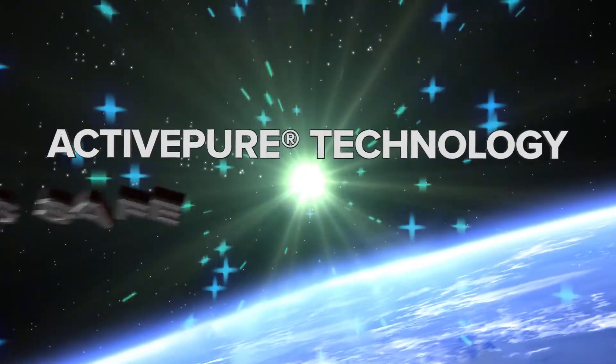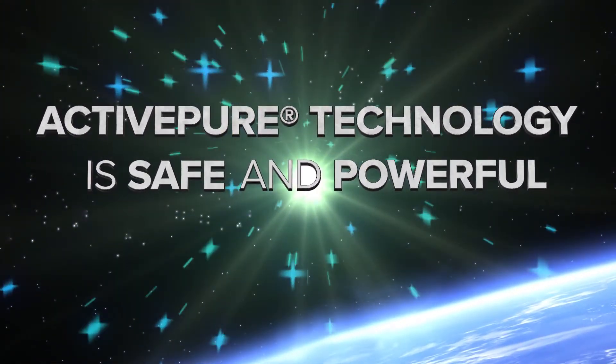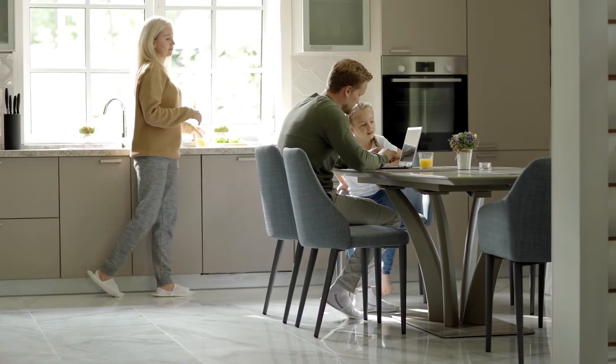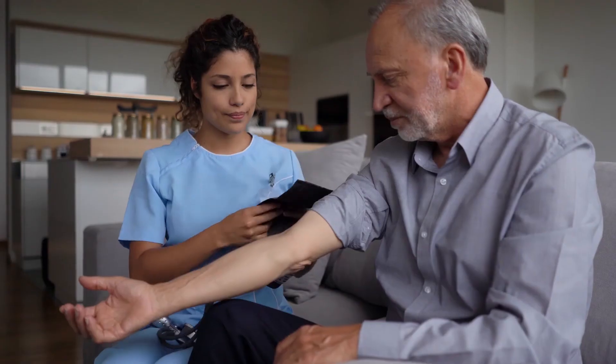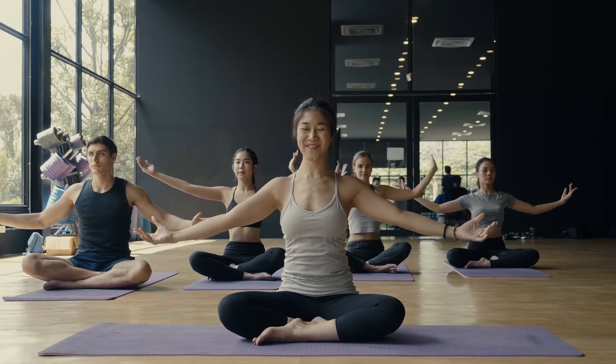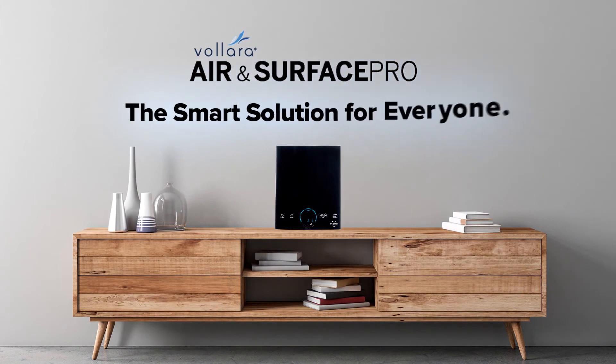Because active pure is both safe and powerful, it's an ideal solution for all kinds of people and places — homeowners, pet lovers, asthma and allergy sufferers, caregivers, health advocates, educators, athletes, and more. The Volara Air and Surface Pro is the smart solution for everyone.